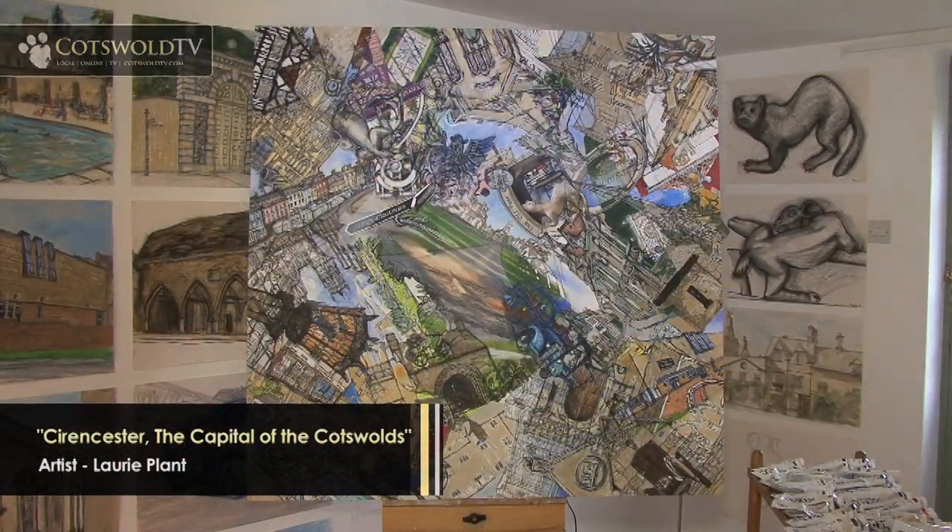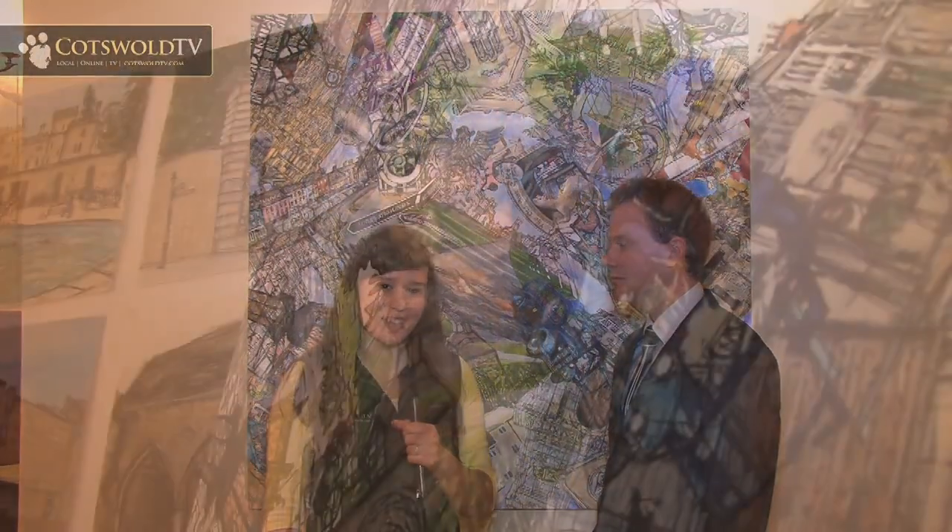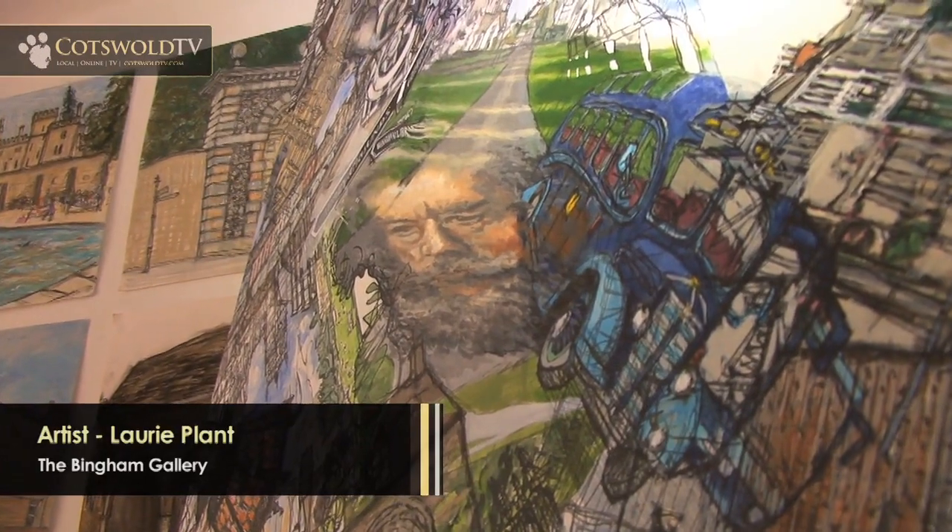I'm at the Bingham Gallery and behind me is a stunning painting of Cirencester, the capital of the Cotswolds. Joining me now is the artist Laurie Plant. How were you involved in this project? How did it come about?